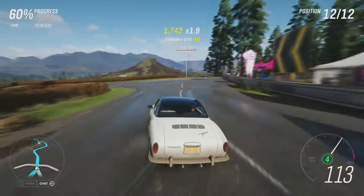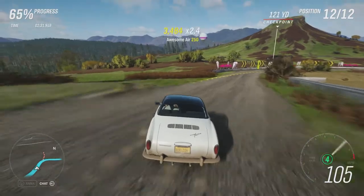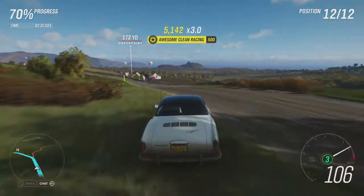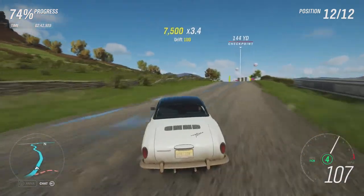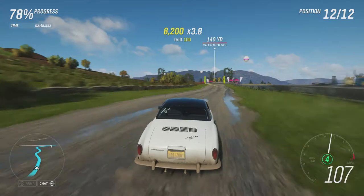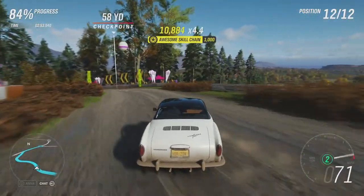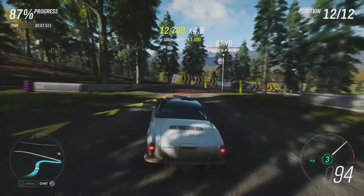It sure does like to drift, but it's handling all the bumps and jumps fine. It doesn't have the most grip we've ever had from a car in this series — really struggling for grip, which is why it's oversteering so much. Just can't quite put that power down.